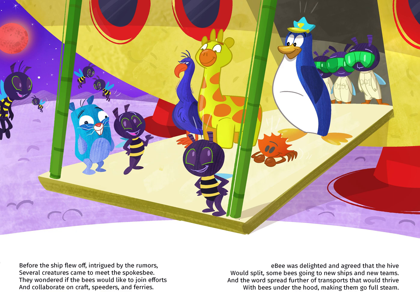EB was delighted and agreed that the hive would split, some bees going to new ships and new teams, and the word spread further of transports that would thrive, with bees under the hood making them go full steam.